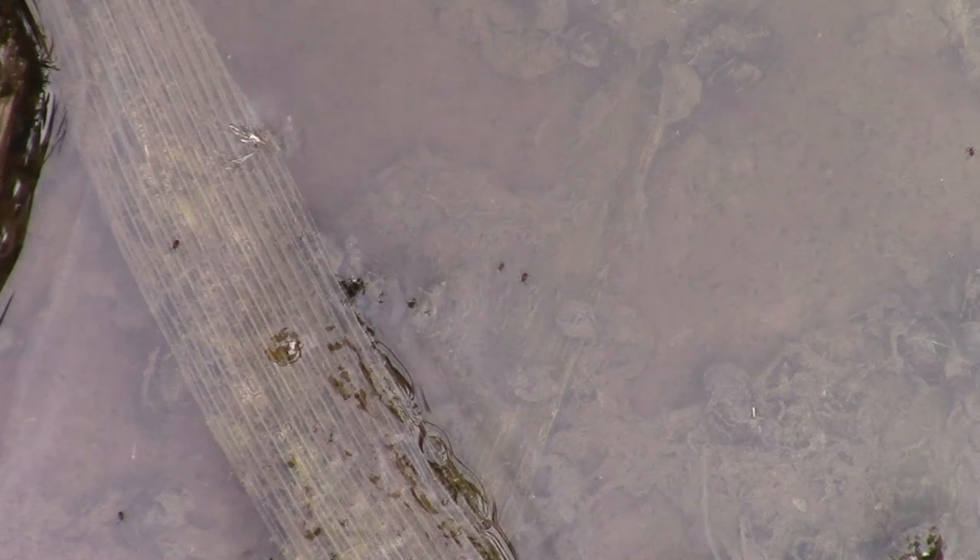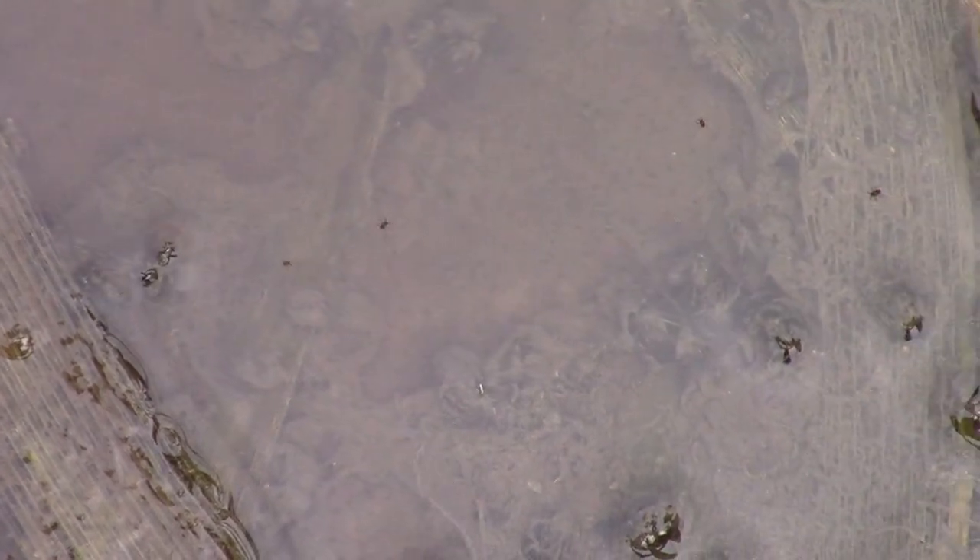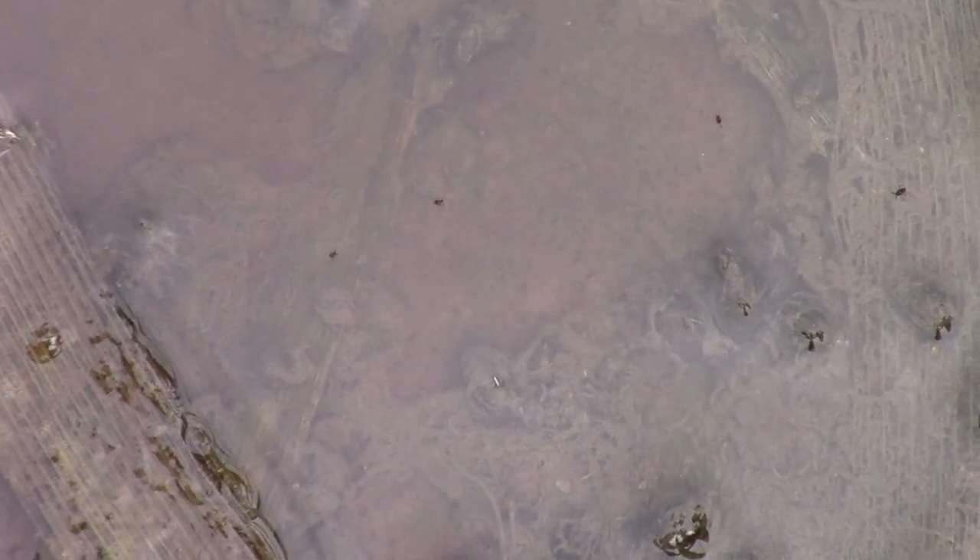I was looking at the oligarchate worms down below, but on the surface of the water were these little red bugs. I don't know what they are, so if you do know please let me know, but they were fascinating to watch as they went around.